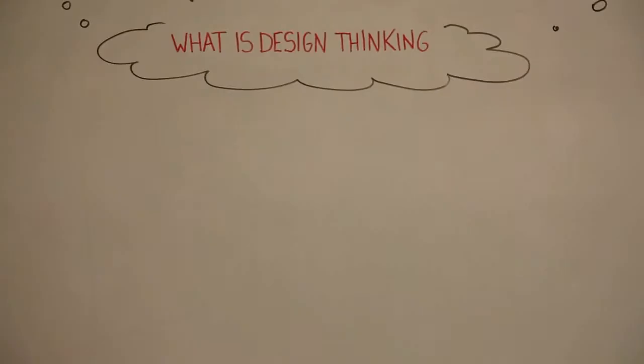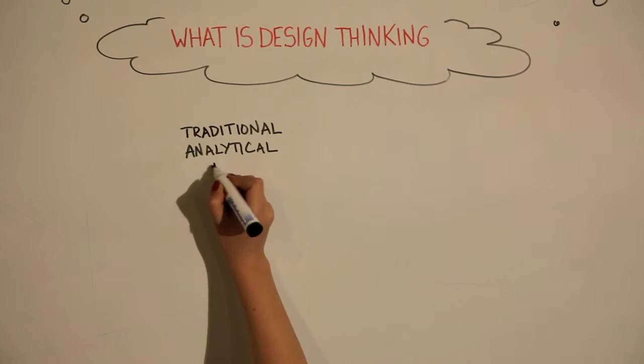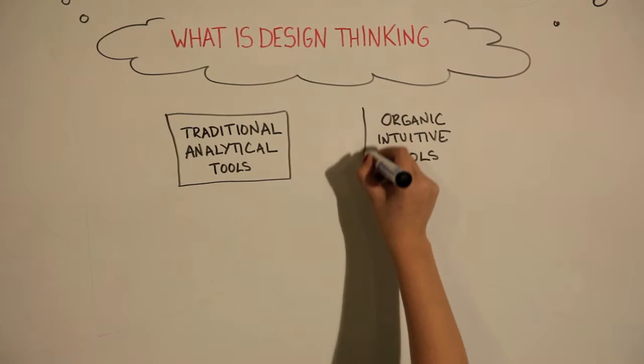In practice, design thinking would mean combining traditional business tools such as benchmarking and forecasting with organic tools such as intuition and feelings. A design thinker would look at a company from a universal perspective — the so-called 4D model. This combines both sides of the brain including intuition, feeling, thinking, and sensing.